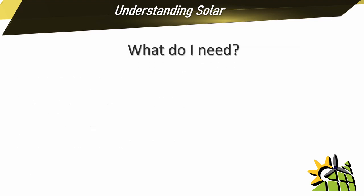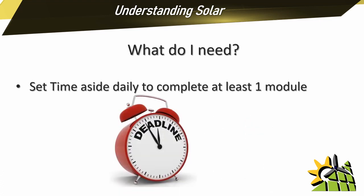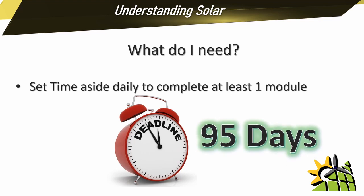To get the best out of this training program, you first need to set some time aside on a daily basis to complete at least one module. There is a time limit attached to this training program and that time limit is 95 days. But if you do one module a day, you can do that in half the time. Completing a module will not take you the whole day.